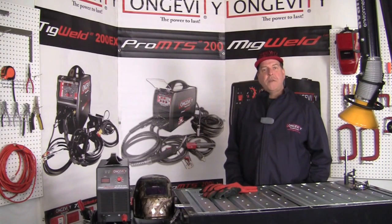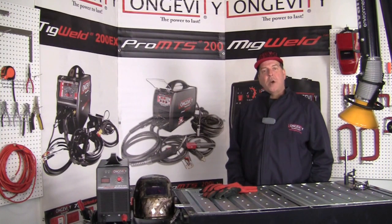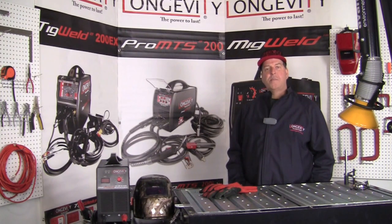Hello and welcome to the Longevity Learning Lab. Today we're going to talk about one of the most important aspects of the welding world — that's safety.